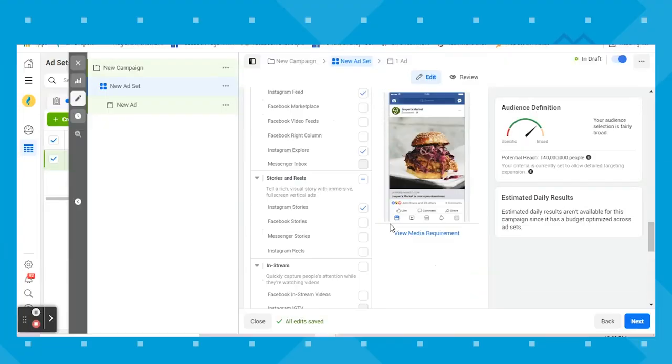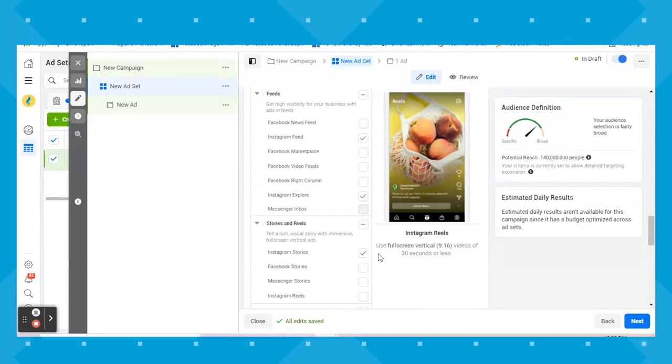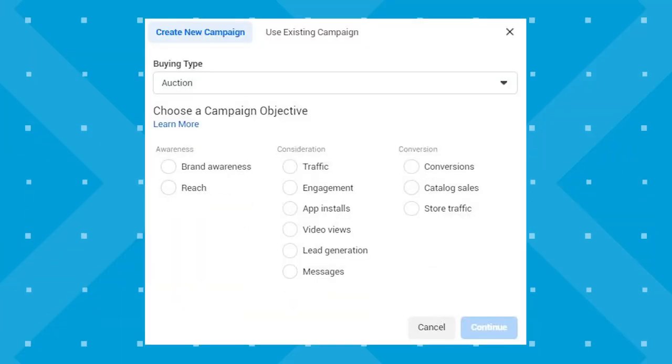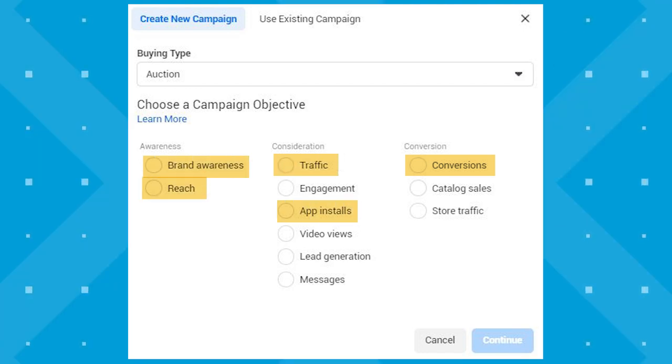Back to shop tab ads. Though we don't have access yet to see, I'm assuming the shop tab will just become a new placement under the Instagram platform in ads manager that you can select to run ads. I haven't yet heard which campaign objectives will be available, but the reels ad placement is the newest Instagram advertising placement, and the objectives compatible with that were conversions, website traffic, reach, brand awareness, app installs, and video views. So I'll be curious to see which campaign objectives are compatible with the Instagram shop tab.